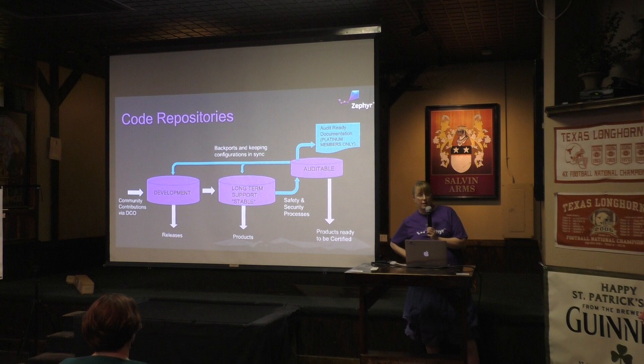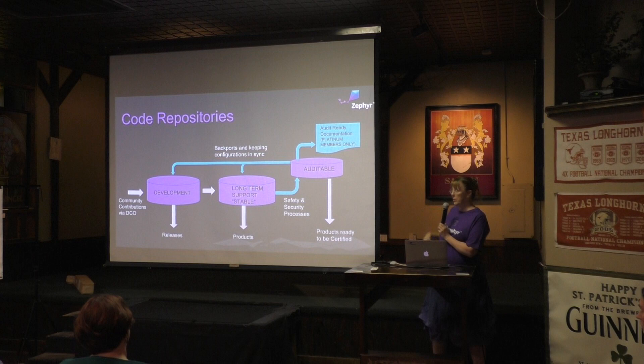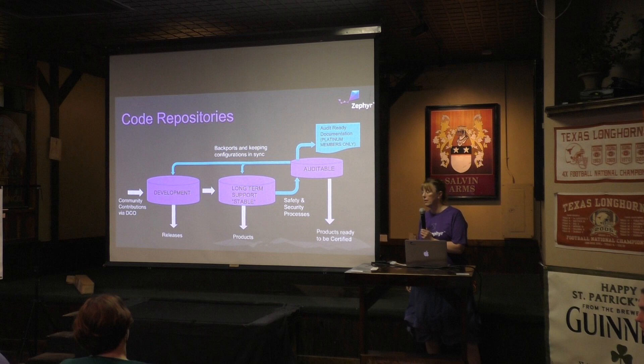How many boards did you say? We're at 57 right now. So it's all configurable — it's a question of what we're actually going to certify, what's auditable. And that's going to be governing board decisions as to what we're going after for the auditable. The artifacts are what the members will get, but the code base will always be open for everyone.